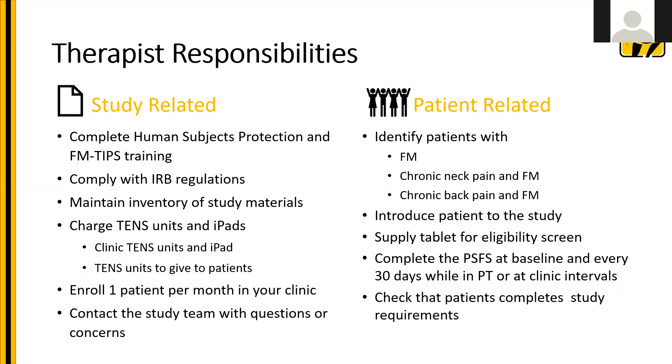Patient-related responsibilities include being able to identify patients with fibromyalgia, those with chronic neck pain and fibromyalgia, or chronic back pain and fibromyalgia. You'll want to introduce the patient to the study, supply the tablet for eligibility screening, and complete the patient-specific functional scale at baseline and every 30 days while in PT or at clinic intervals. You also want to check at each PT visit — one, two, and three — to make sure the patient has completed their study requirements in order to continue.